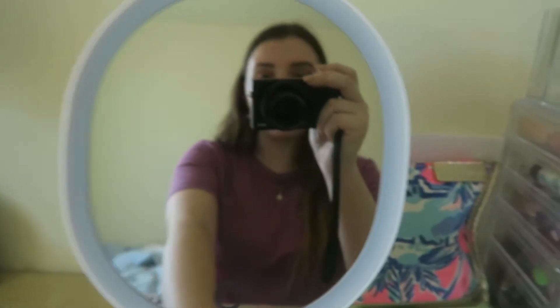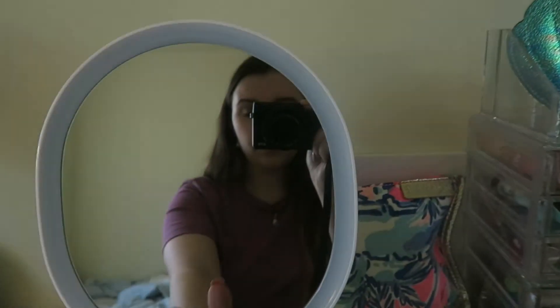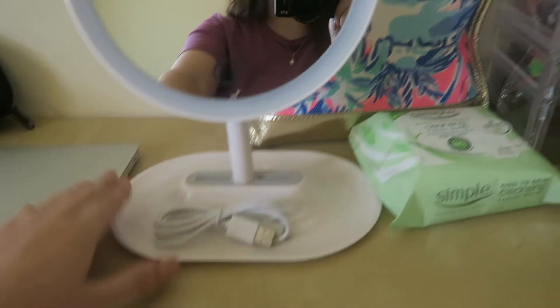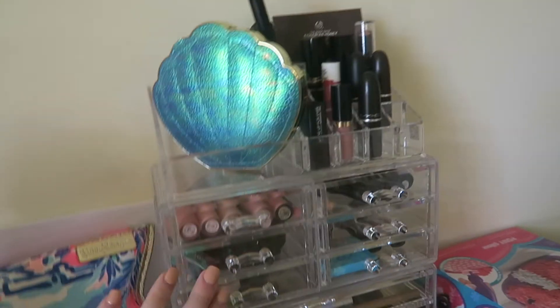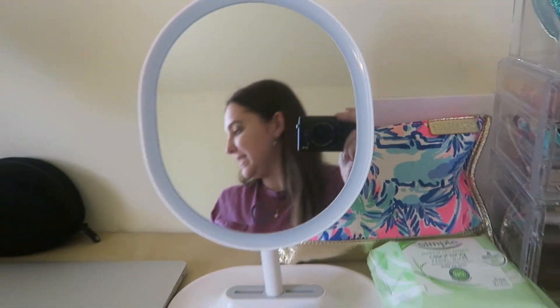I just got my makeup mirror set up and it literally took like two seconds. I got the one that's just touchscreen instead of a little switch, and this part is just to charge it. It literally looks so freaking good — I'm so happy! I feel like a beauty guru now because I've got the acrylic makeup storage and the makeup mirror.